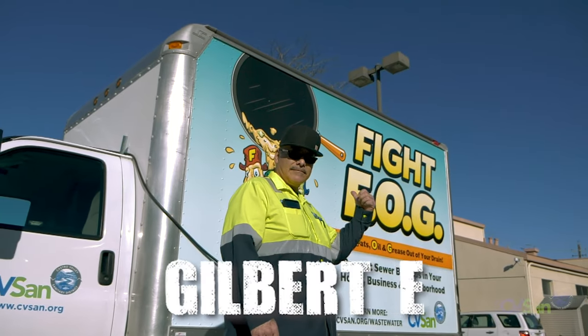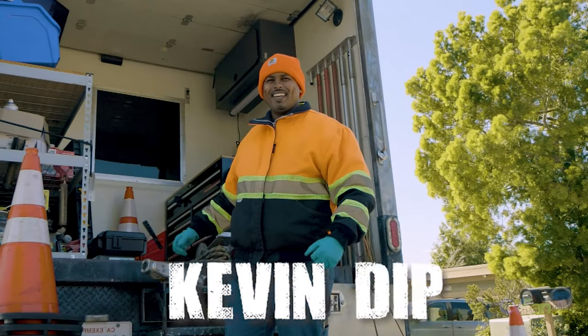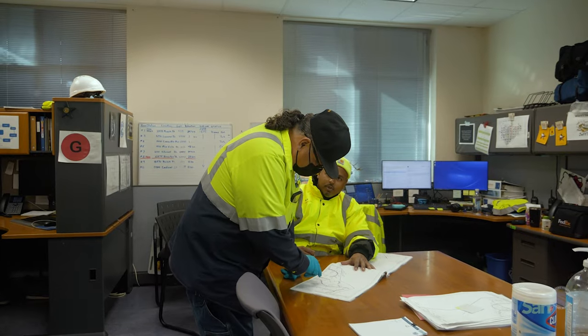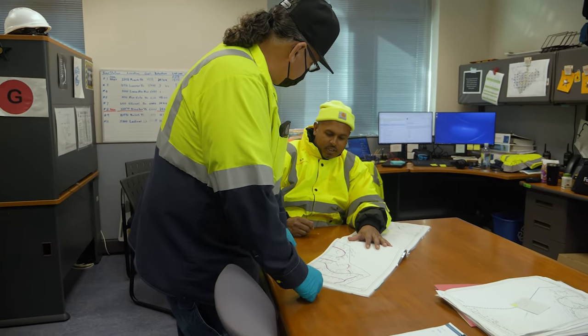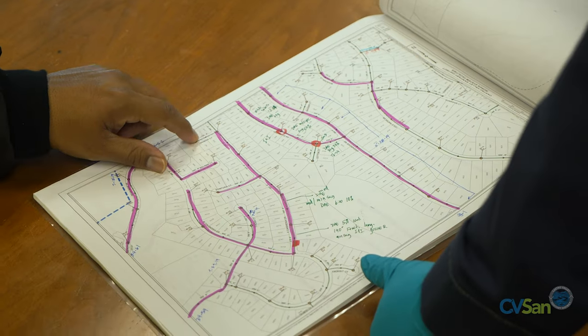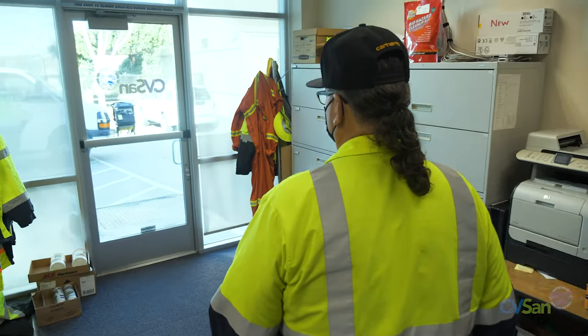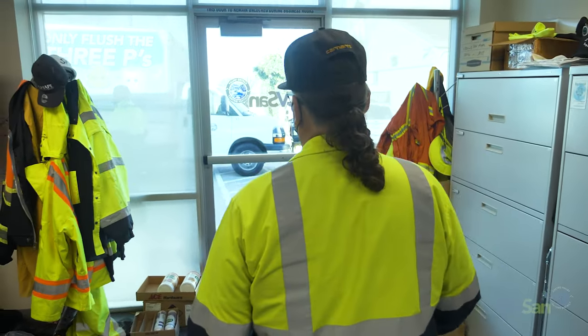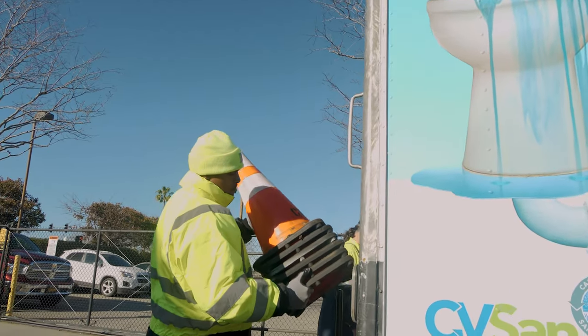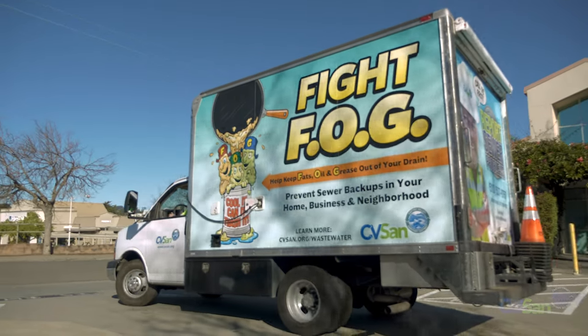Senior collection system maintenance workers Gilbert and Kevin Dipp work as a team to conduct inspections of Castro Valley's sewer system, which consists of over 160 miles of public sewer mains, and they do it using closed-circuit television, aka CCTV. Using this technology, the team is able to assess the structural quality of Castro Valley's sewer system and find issues that have a negative impact on its performance.